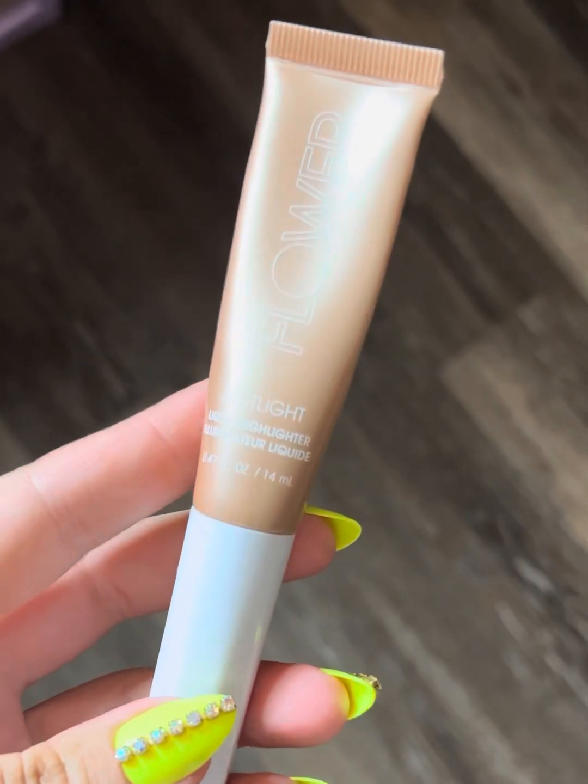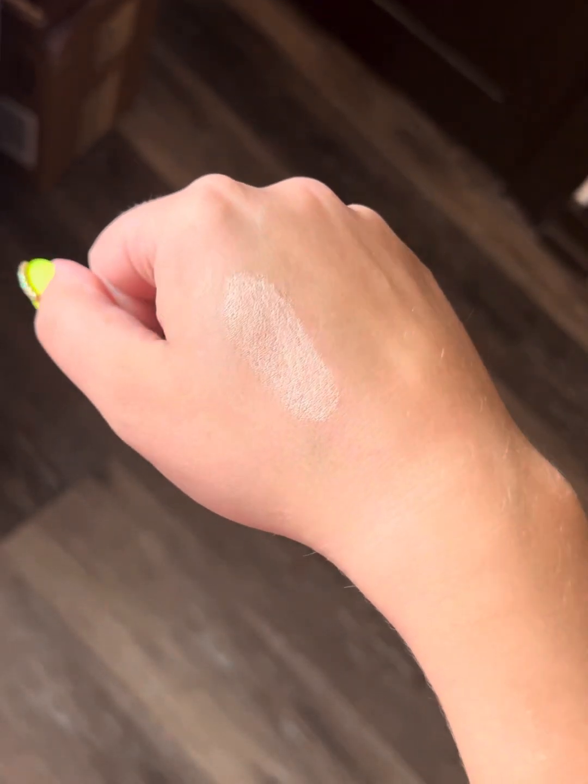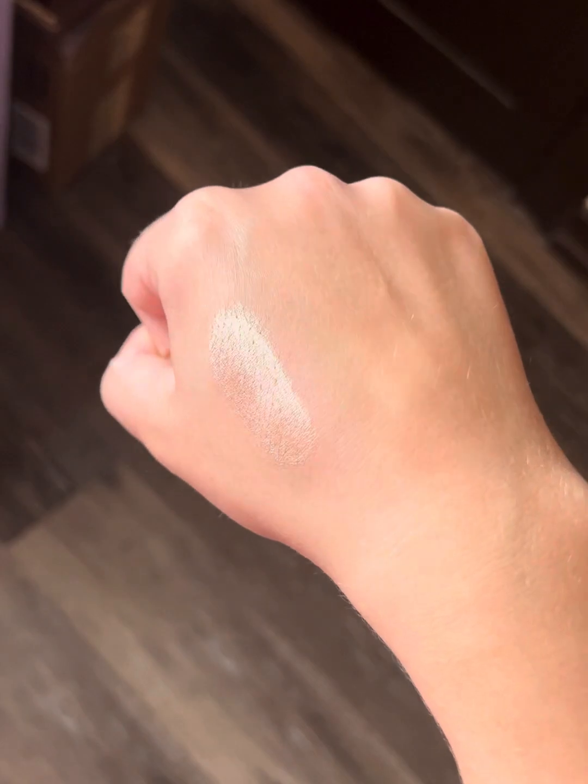Last but not least I have the Flower Beauty Spotlight Liquid Highlighter. This currently weighs 22 grams and I have a 15-use goal on this. I haven't been using liquid highlighters very often, but I would like to use this at least 15 times in the next month.